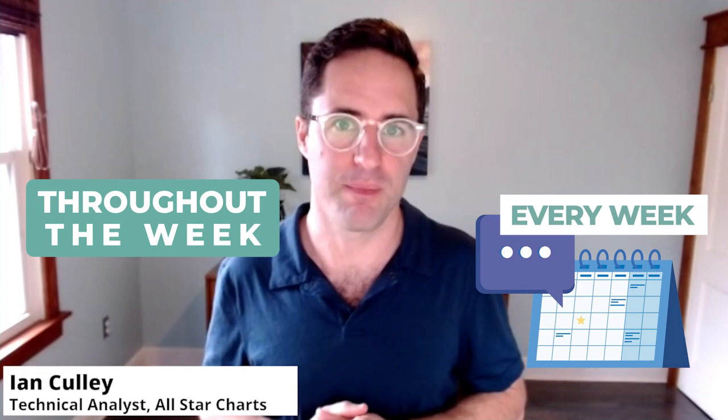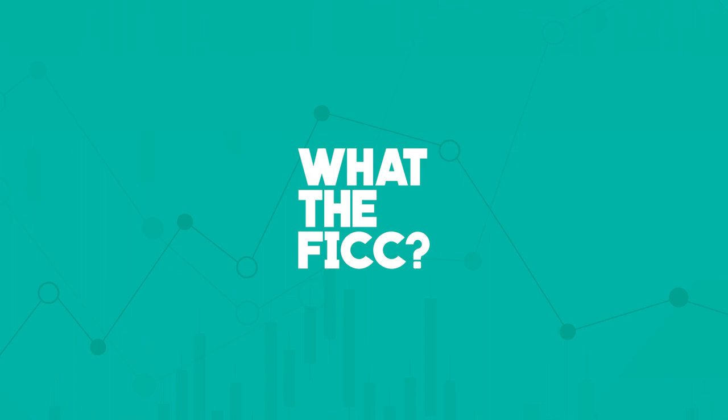So let's kick the year off with the U.S. dollar. It was a big story last year, and I believe that trend persists into the first months and quarters of the new year, especially considering seasonality. Let's check the charts.